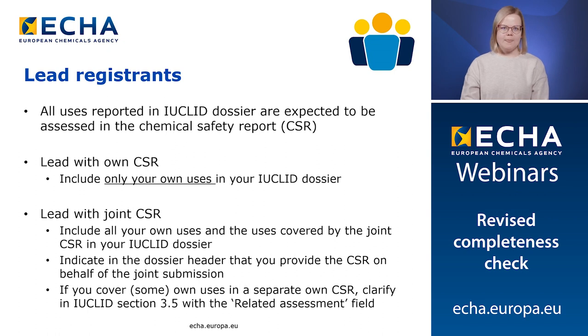If you provide your own CSR, remember to include only your own uses in the Euclid dossier. If you provide a joint CSR, then remember to include all your own uses and the uses covered by the joint CSR in your Euclid dossier. Also indicate in the dossier header that you provide the CSR on behalf of the joint submission. Sometimes you may actually provide two CSRs: one to cover the joint submission and one to cover own uses that only apply to you. If you do this, clarify clearly in the Euclid dossier which use is assessed in which CSR, using the related assessment field in the use record.